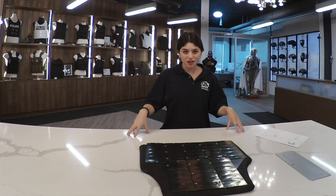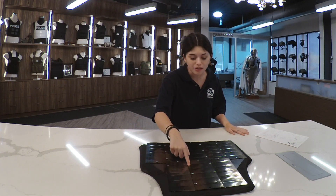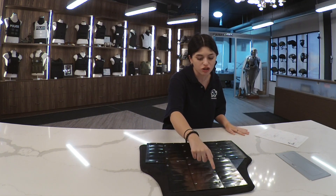This insert is made out of AR500 steel, and it has clasps to keep it flexible yet solid.